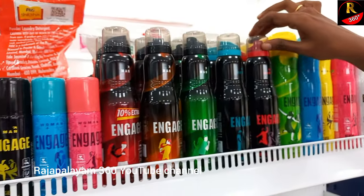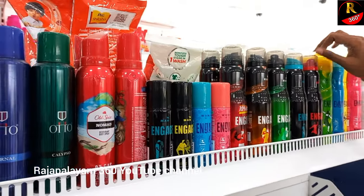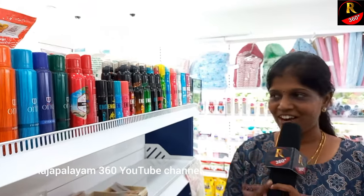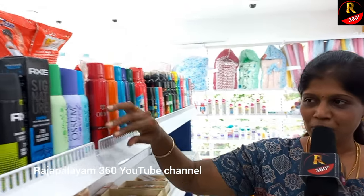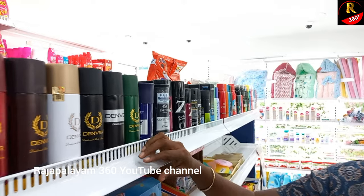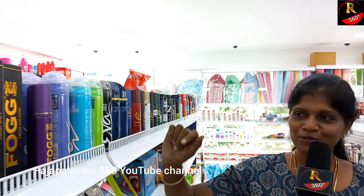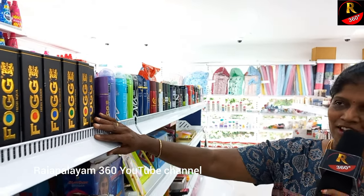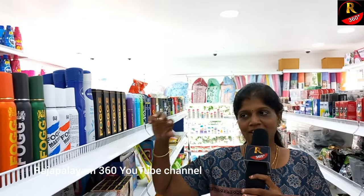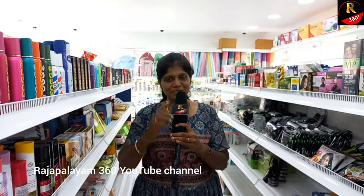Not only men — ladies are also available in this brand. We have a personality level. Auto, Axe. If you look at the brands: Denver, Park Avenue, Fogg, Nivea. In this case, we are regularly using the perfumes — ladies and gents. We have discounts across all products.